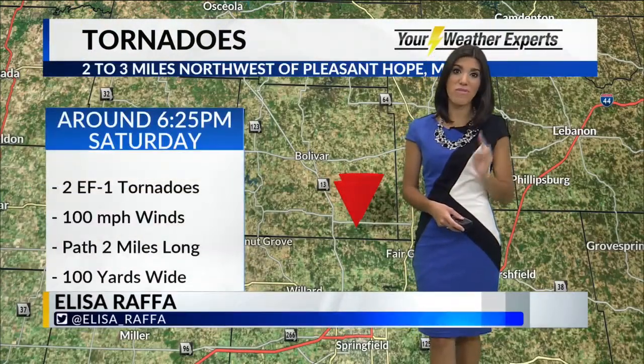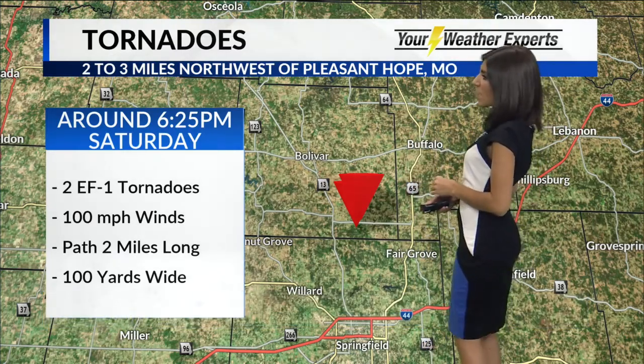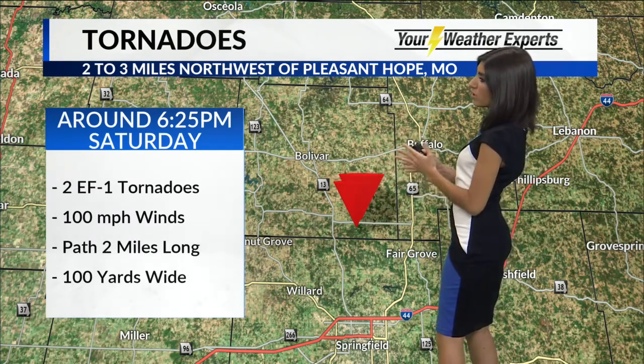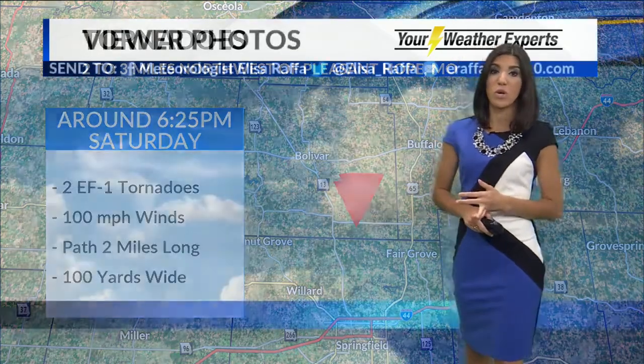Good morning. It was a pretty active weekend. We had two brief weak tornadoes touch down near Pleasant Hope, Missouri on Saturday. They were both EF1 with 100 mile per hour winds, a two mile path, and the actual tornadoes were 100 yards wide. Both caused some damage to some outbuildings and uprooted some trees, but no injuries were reported.